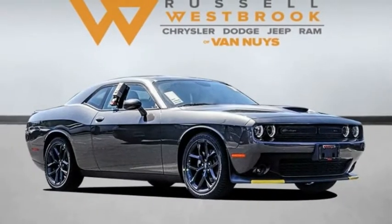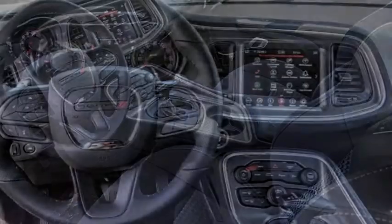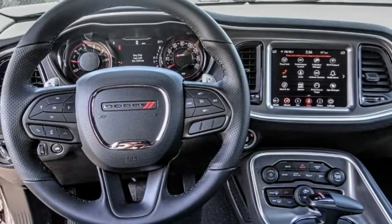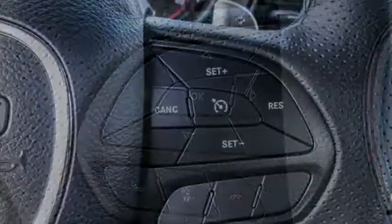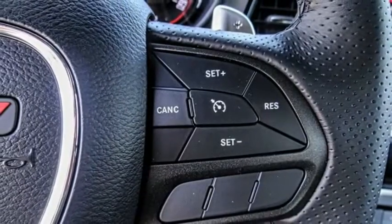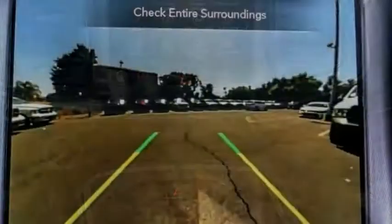Make a great choice today with the 2021 Challenger. Rated most appealing mid-sized sports car by J.D. Power & Associates, the Dodge Challenger delivers on style and performance. It's powerful, practical, and efficient. This vehicle has less than 100 miles.